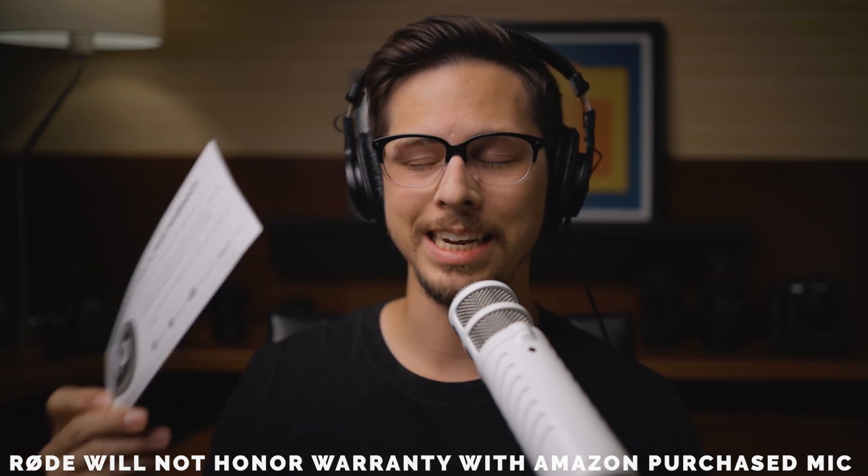I hate saying this in every single Rode microphone review, but I want people to know and not get screwed over: the microphones do come with a 10-year warranty unless you buy them from Amazon. One more thing that does come with it is a sticker. You can only have so many 'I Heart Rode Microphones' stickers — and no offense Rode, but this is corny.